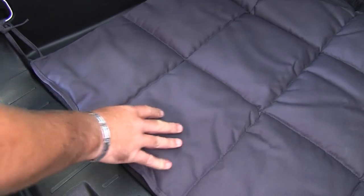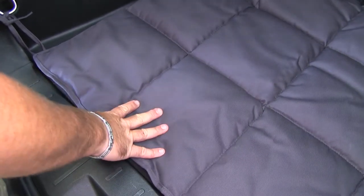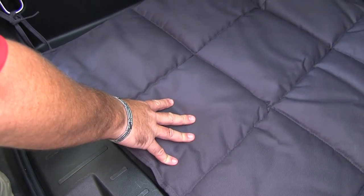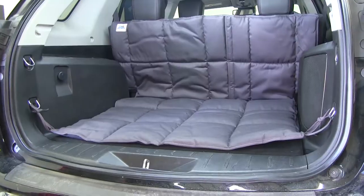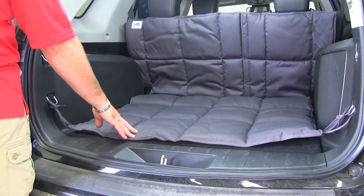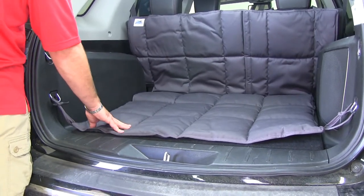The padded texture surface is going to provide your pet with not only a comfortable place to walk and lay down, but it's going to provide your pet with sure footing when they're standing up. It's going to have a waterproof nylon inner layer with quilting that not only protects against pet accidents, but it's going to keep the liner from getting lumpy and hard.